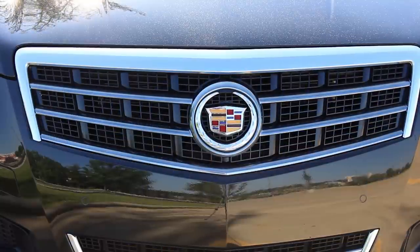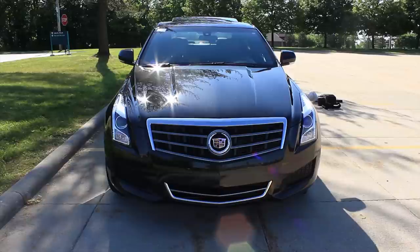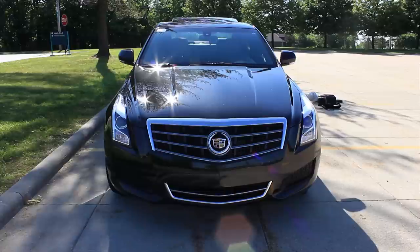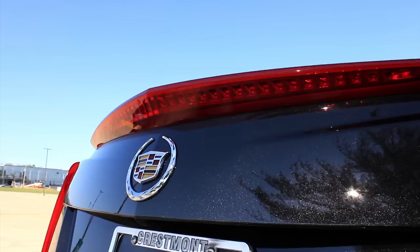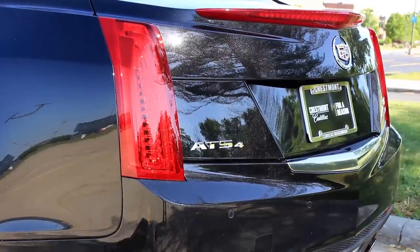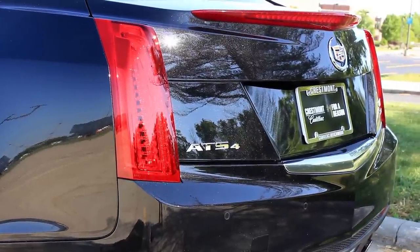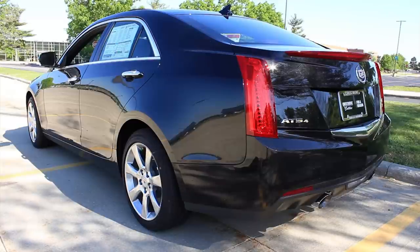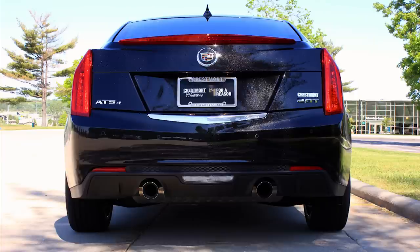I spent the last hour driving around this ATS and I am extremely impressed with this 2-liter turbocharged engine. There is an optional V6 — a 3.6-liter — that delivers just north of 300 horsepower and 272 foot-pounds of torque, not much more than this four-cylinder. There's also an entry 2.5-liter normally aspirated four-cylinder with about 200 horsepower, and that drops the price into the lower $30,000 range.